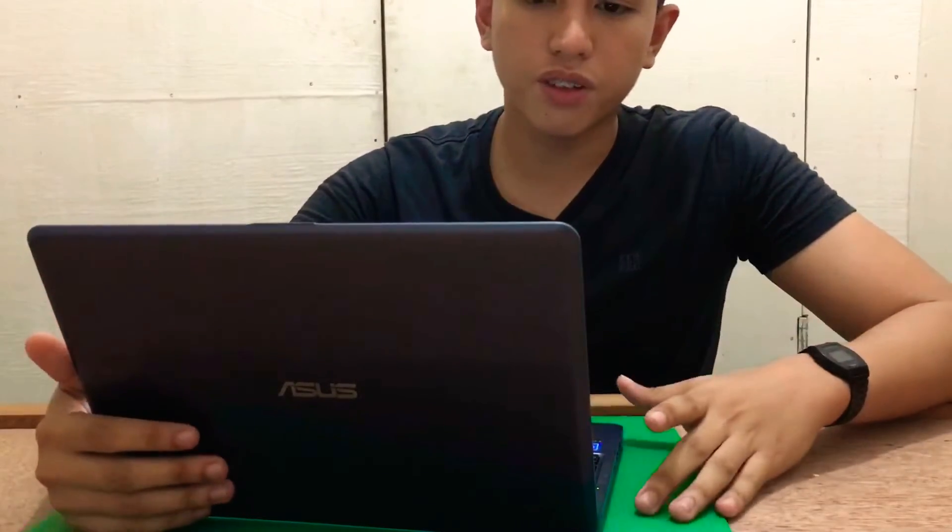Hey guys, this is Lino Blanco and today I'm going to review this Asus laptop, which I think is a bang for your buck.